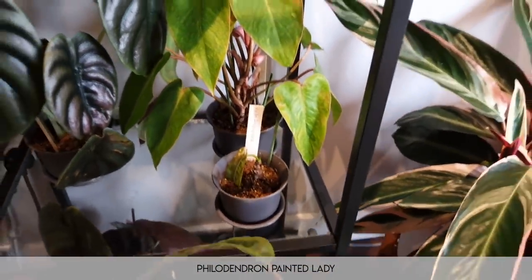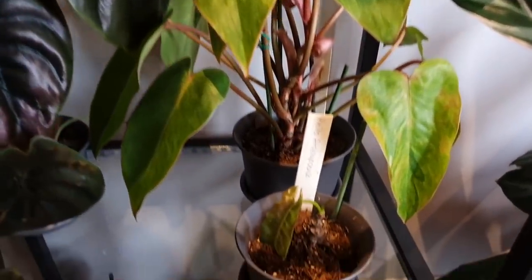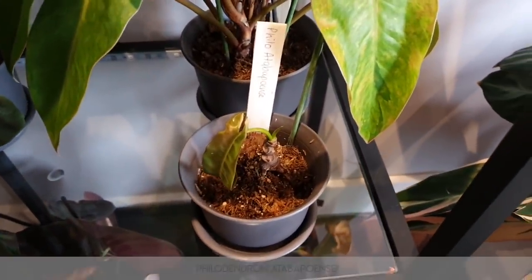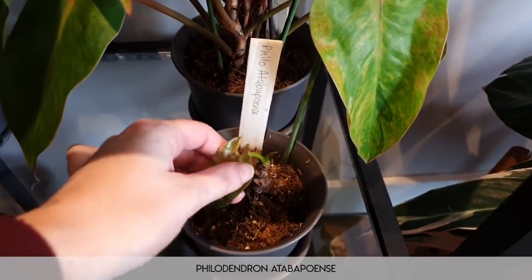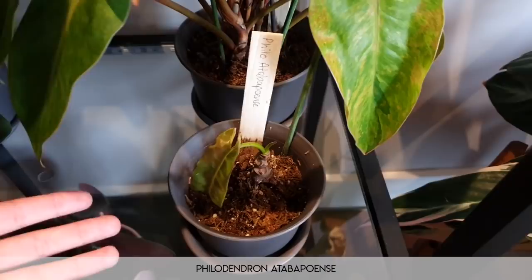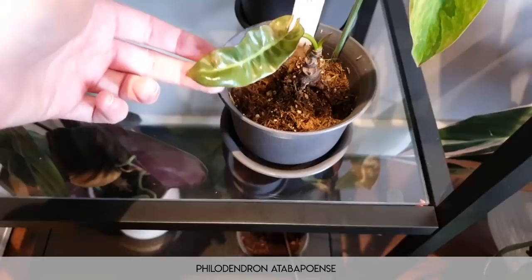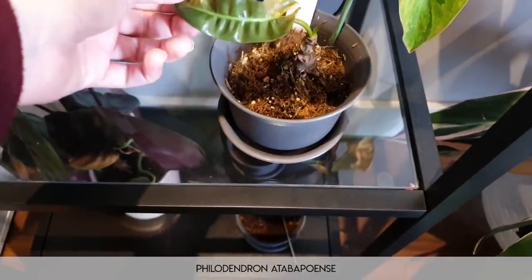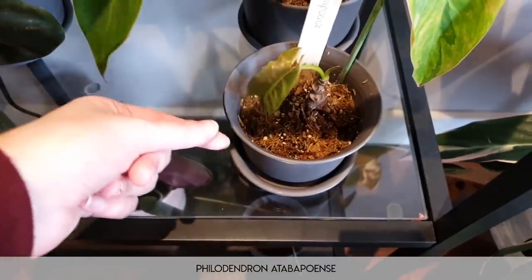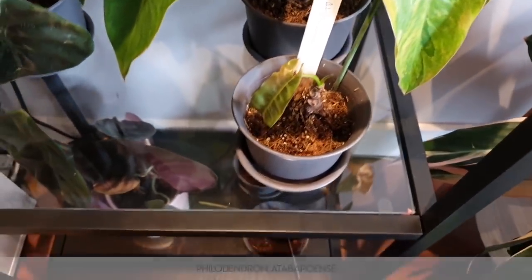The variegation is kind of like a speckled neon type — really really nice. Moving on, this poor sad little thing is my philodendron atabapuense. I don't know what happened — it just woke up one day and hated me. I've moved it out of the medium it was in; it's actually just in moss mixed with perlite at the minute. I don't like perlite, so if I'm using it you know I'm desperate.